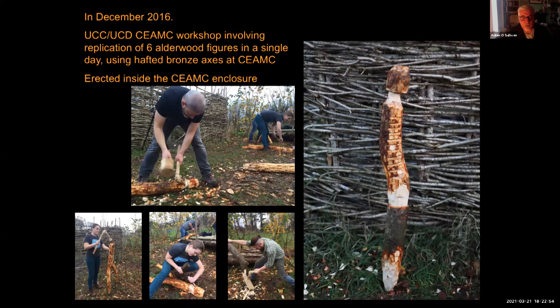Here we are in December 2016. This is Michael Stanley, the archaeologist who actually excavated and published the Kilbeg figure originally, with students Maggie, Ewan and Chertomir, and some colleagues — all working for the day making these figures. The figure most like the Kilbeg figure is the one Michael actually made. All figures were made using hafted bronze axes, which we found to be very effective tools.